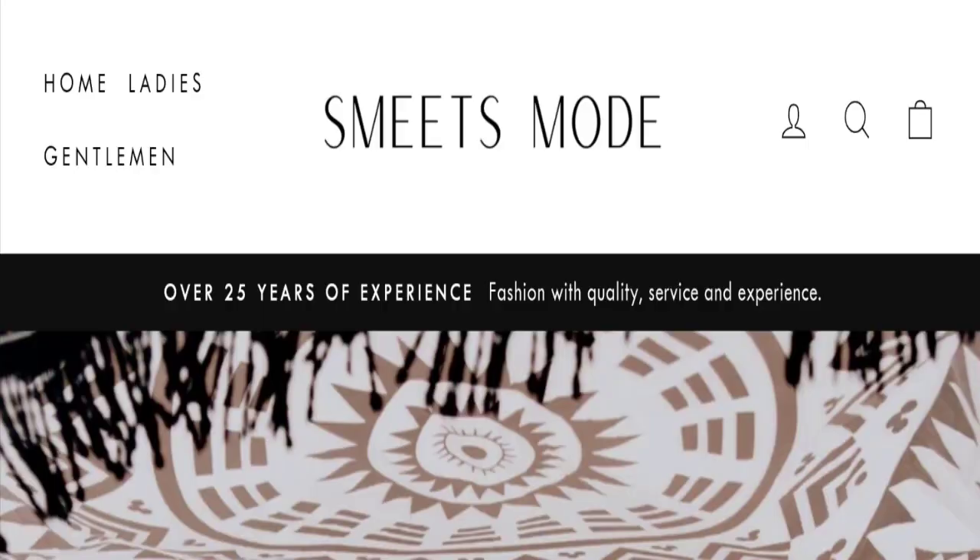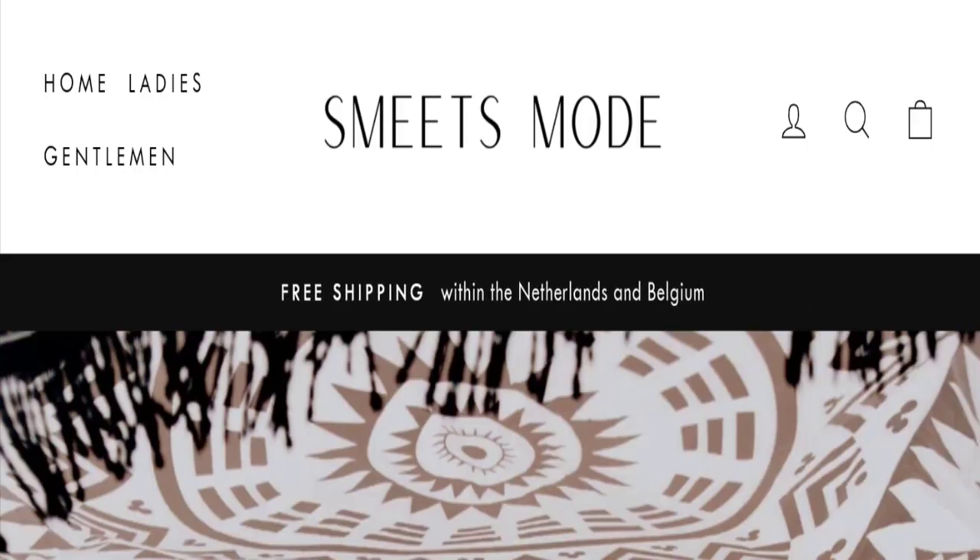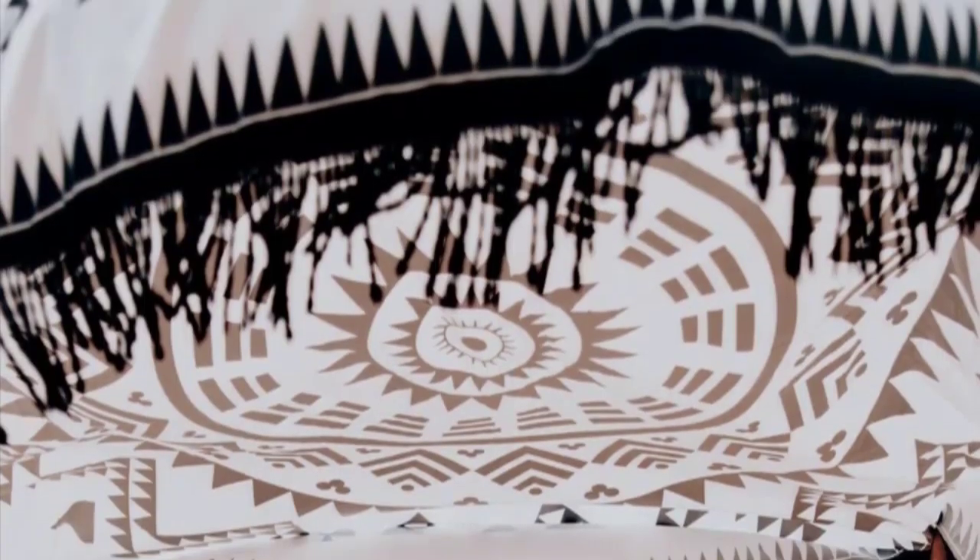Hello friends, welcome to the new video on this channel. Today we are going to discuss the topic Smithmode reviews. In this video you will get to know all the legit details about this website, and we'll discuss all the details so that you can decide whether this site is legit or a scam.